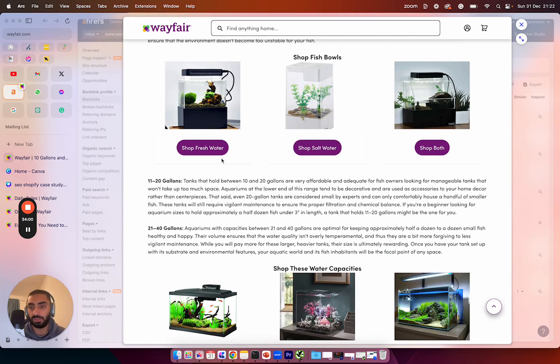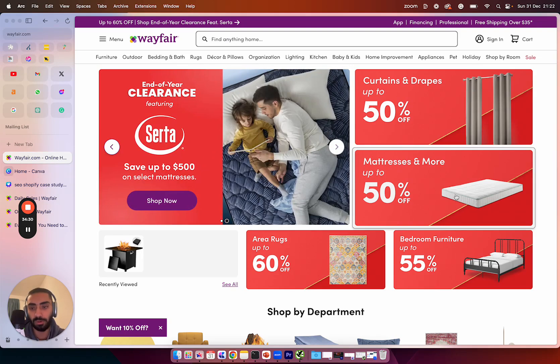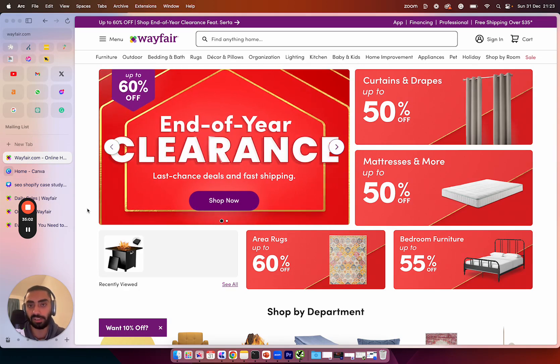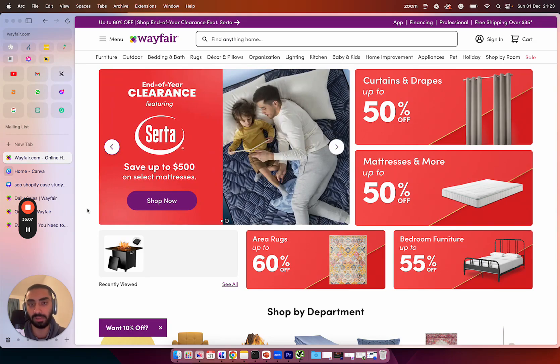From a link building point of view, it's very smart and strategic, and I highly recommend you do this for your websites as well. That's been my Wayfair SEO e-commerce video breakdown. If you want a free 15-minute strategy call about organic traffic and growing your website, check out Kadrodash.com where you can book me for a free 15-minute call.